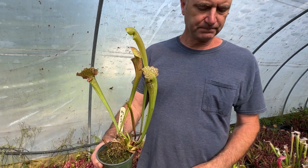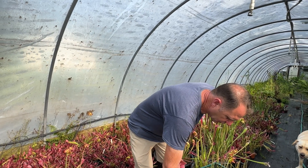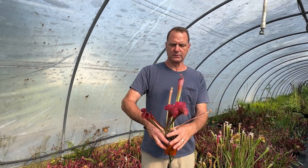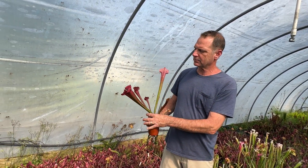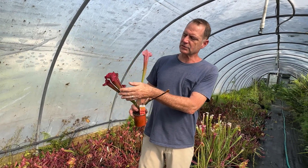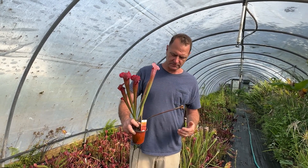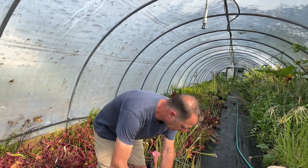This one is called Juthatip Soper — funny name, but it's got this beautiful hot pink color. As the pitchers age they turn this beautiful dark red. Super beautiful.